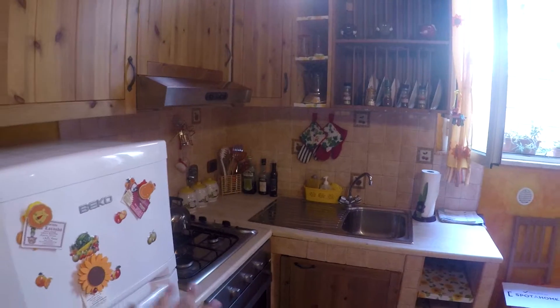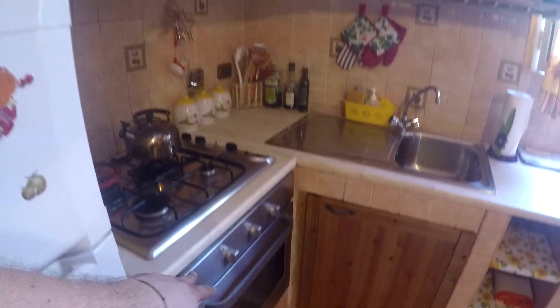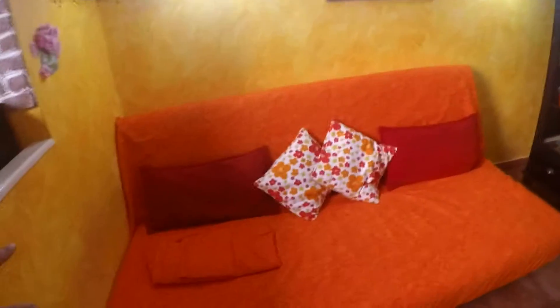Here in the entrance we have a kitchen corner with a fridge, a gas stove, an electric oven, the sink. We have a large amount of space for storing your things here. We have pots, pans, anything you need to cook.